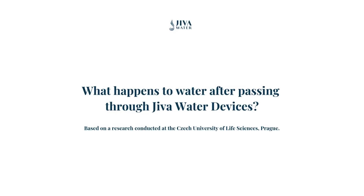Many wonder about Jeeva water's benefits, but don't understand the science behind the device. Let's clear that up. Listen to Dr. Peter Kacher, an associate professor from the Czech University of Life Sciences in Prague, on his findings when he studied Jeeva water using advanced measurement techniques.